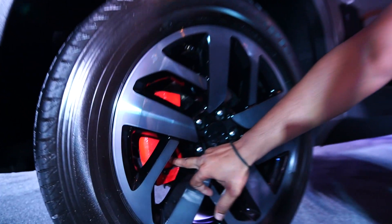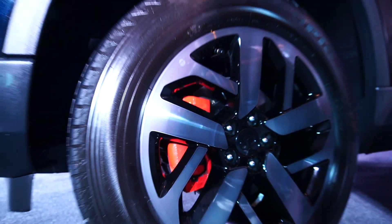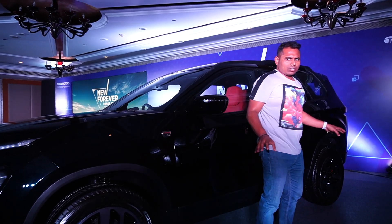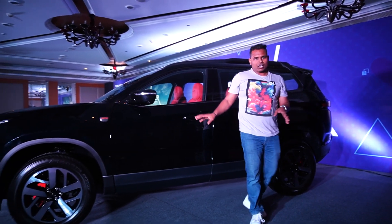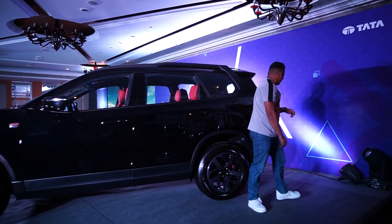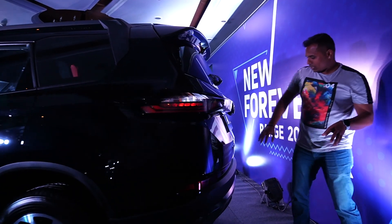One very beautiful change is the caliper color — the calipers are now red in the Red Dark Edition. The Safari has all four disc brakes, so all four discs have red calipers given with the Tata Safari Red Dark Edition.